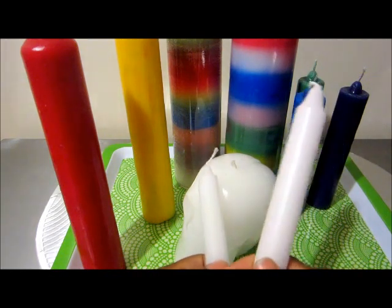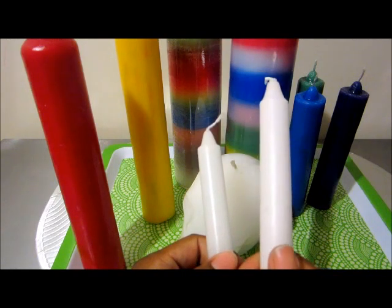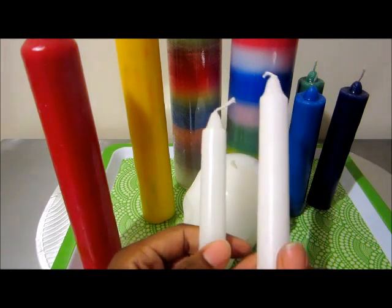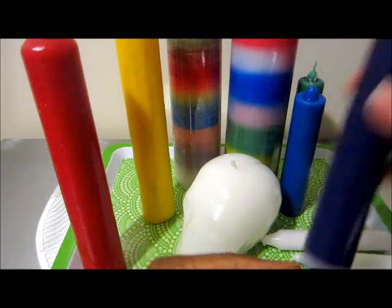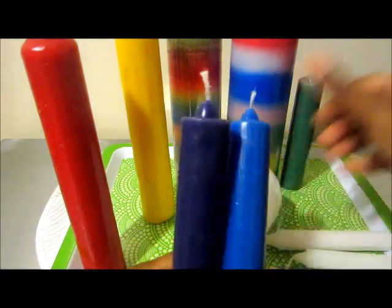I get these sizes from discount stores. Sometimes if I'm running out and really need candles to burn on my honey jar, I would get these. But normally I have these candles, which are also six inches.